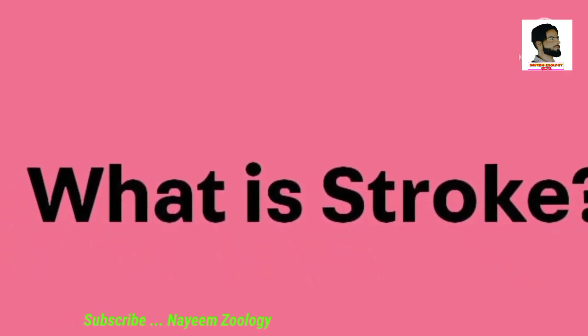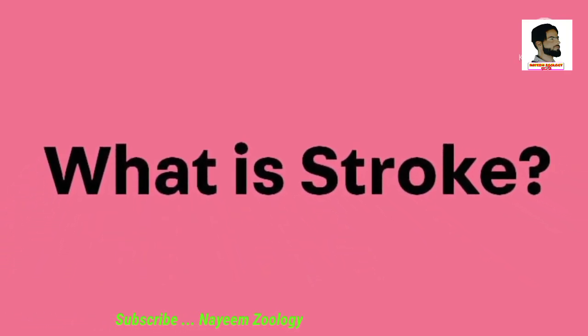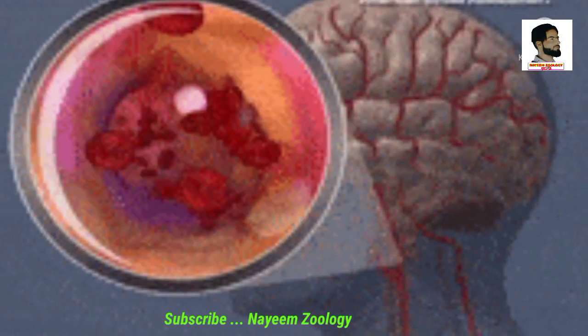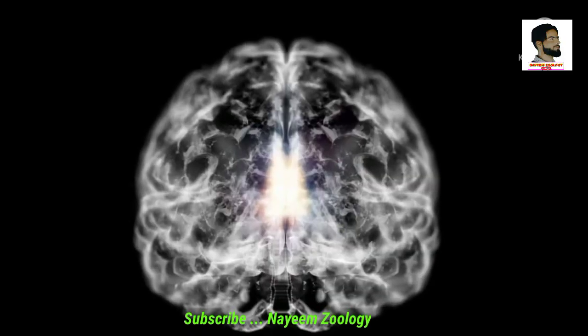Do you know about stroke? If not, let's get it within a minute. A stroke is a medical emergency that happens when the blood flow to your brain is interrupted, causing your brain cells to become damaged.